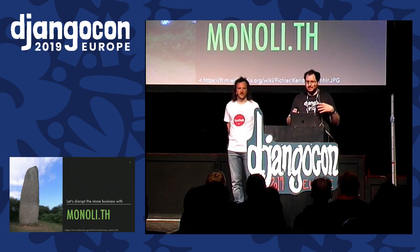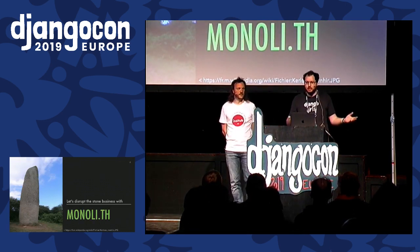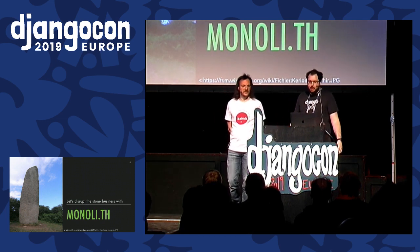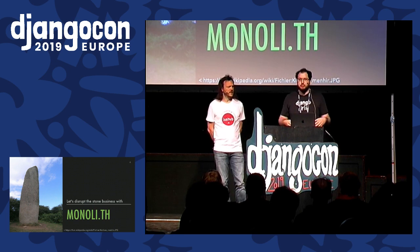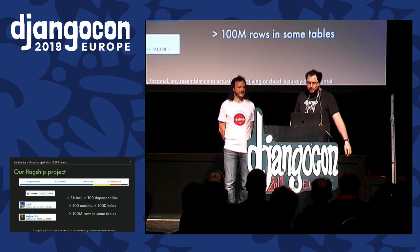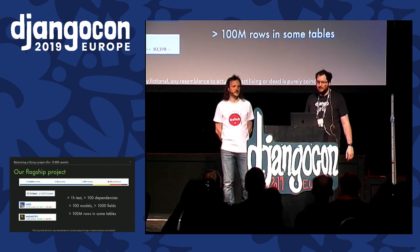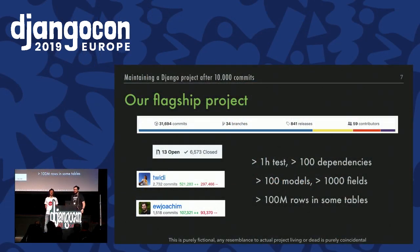We'll be talking about a project — any big project. It could be your big project. This is our fictional big project. It's called Monolith. For our fictional project today, we deliver huge rocks into people's gardens. The Monolith project started eight years ago. Today, the tests take one hour to run in the CI. It has more than a hundred dependencies, hundreds of models, more than a thousand fields. Some tables are bigger than 100 million rows in production. According to the statistics, in terms of commits and lines of code, our project is bigger than Django itself.